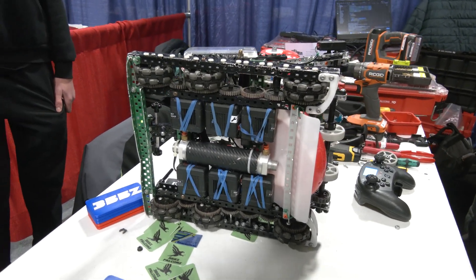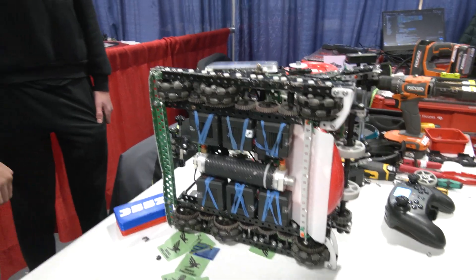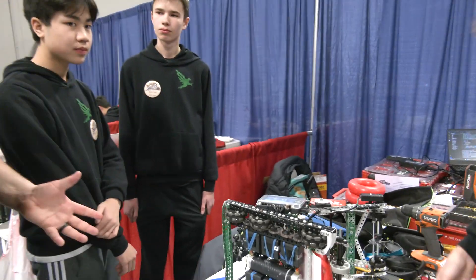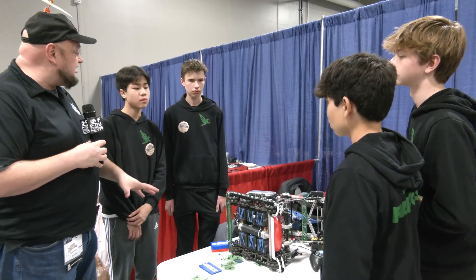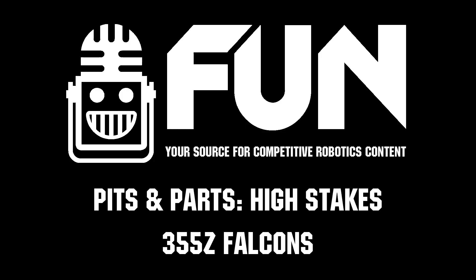And you're going to combine the tracking wheels with the IMU too, right? Yeah, of course. Well, Falcons, thank you so much for telling us more about your robot. One of the quickest robots I've seen on the field with a very fast score as well. Good luck here at Riverbots and congrats on a great season so far.